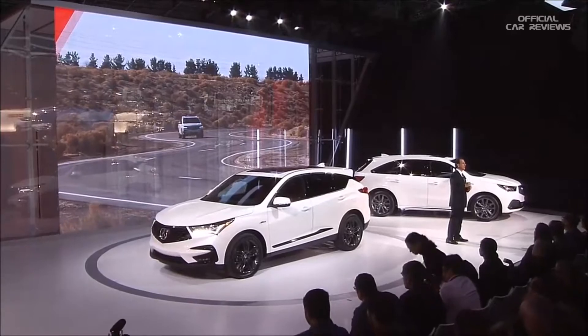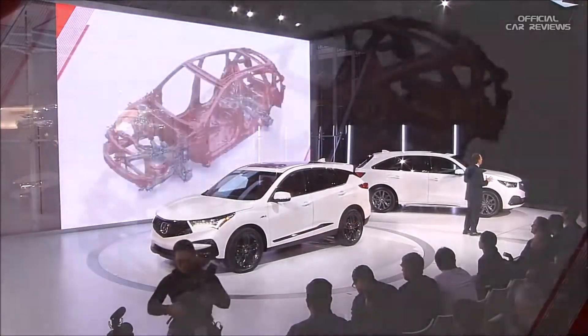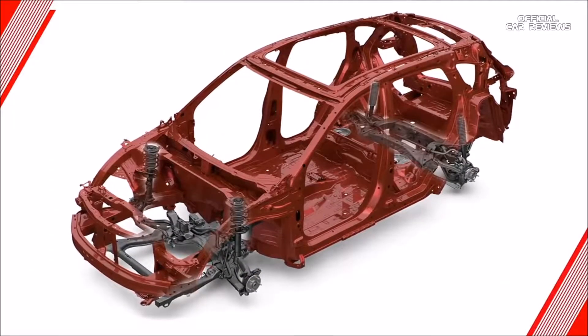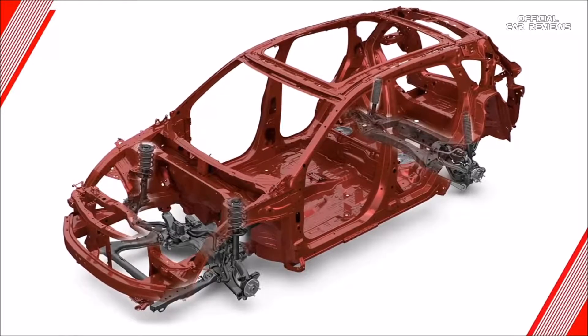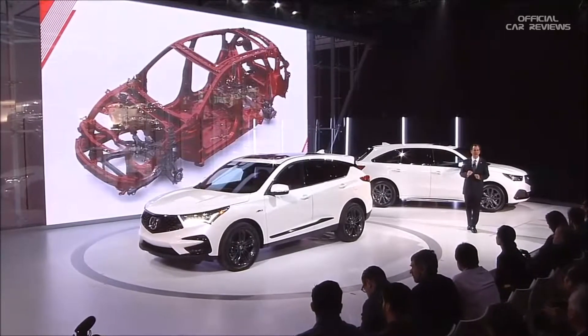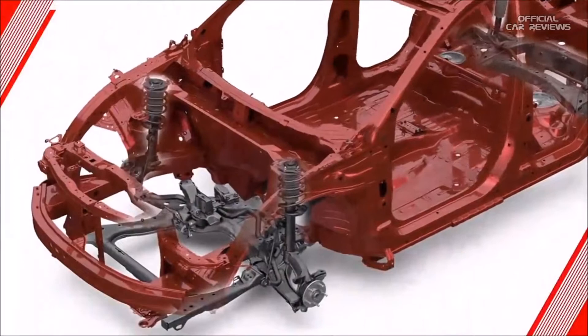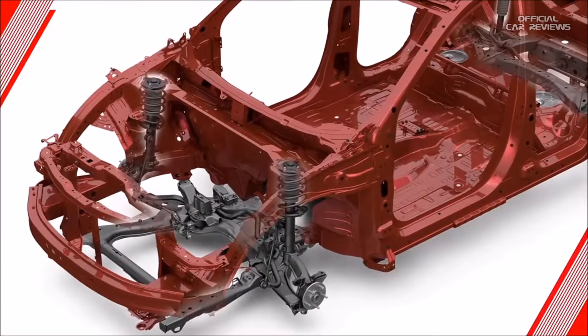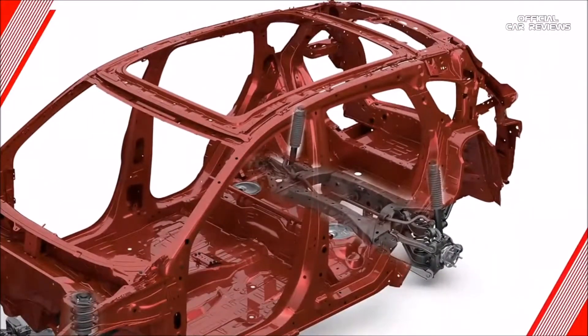There's an all-new body design using over 50% high-strength steel to help reduce RDX's unibody weight by nearly 20 pounds, while outperforming the previous generation in torsional, bending, and lateral rigidity to directly benefit the RDX's handling response and precision. To that, we attached our most sophisticated chassis ever with a fully engineered front suspension, variable ratio steering, a completely new five-link rear suspension, and other key performance technologies.